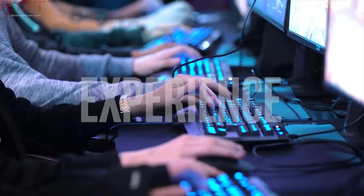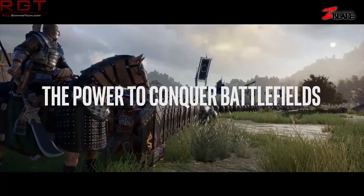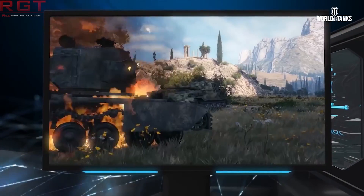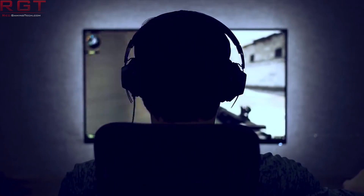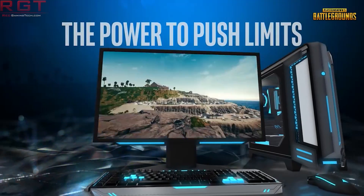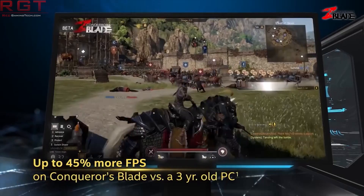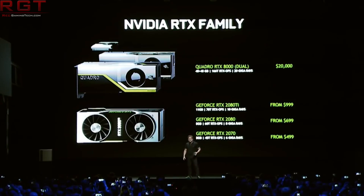NVIDIA have been a little complacent with GeForce of late. Look at Pascal - it's hard to believe it's not going to be too long until it's three years old since the introduction of the GTX 1080 and 1070. And finally, late last year, we got the Turing series of cards, and yes, they are impressive.